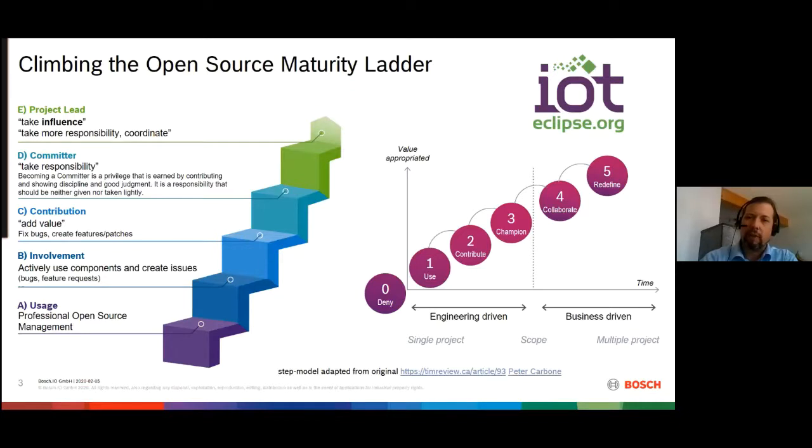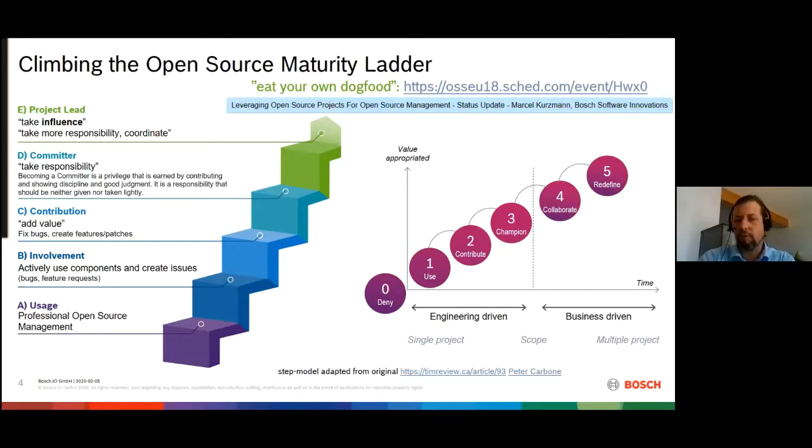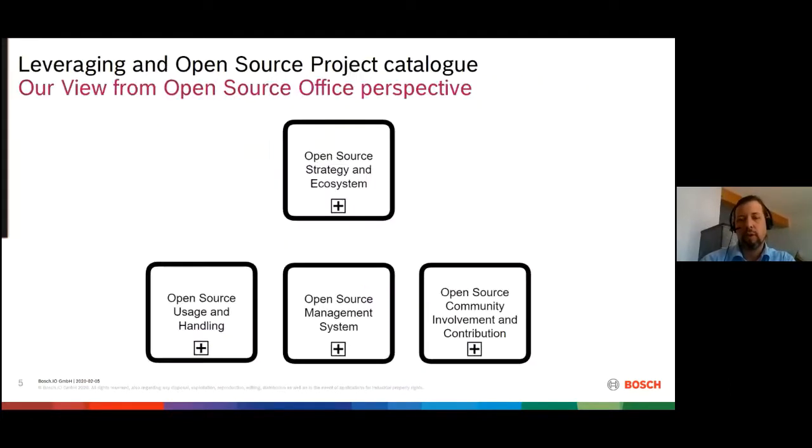From the open source office side, we had the pleasure of accompanying this over the last years. When we saw that our developers need to go through those processes with us, the idea came: 'eat your own dog food.' So we set up our own strategy for our open source office — leveraging open source tools and materials, sharing with the public, and collaborating with other companies. This started a few years ago, and today I want to give you a little more insight into our work in the open source office and share ideas for further collaboration.